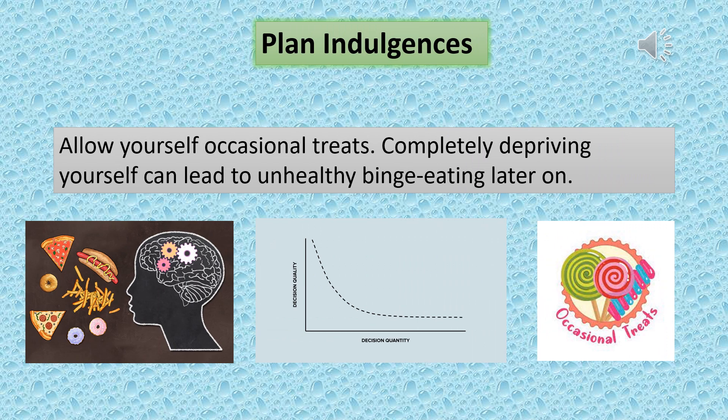Plan indulgences. Allow yourself occasional treats. Completely depriving yourself can lead to unhealthy binge eating later on.